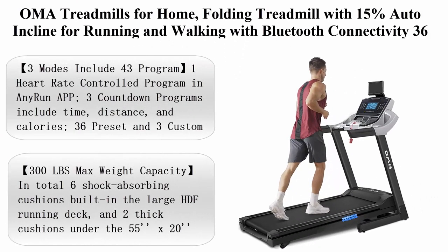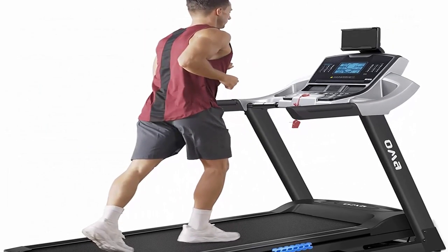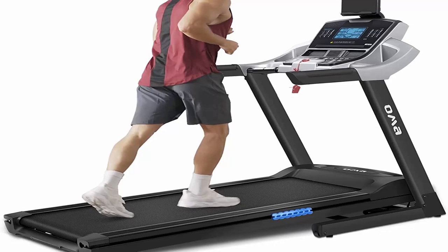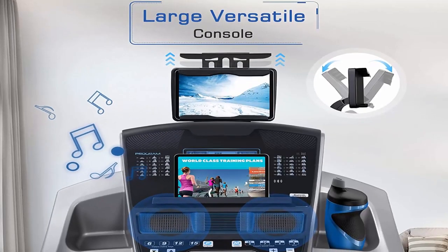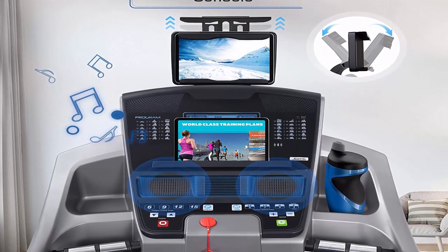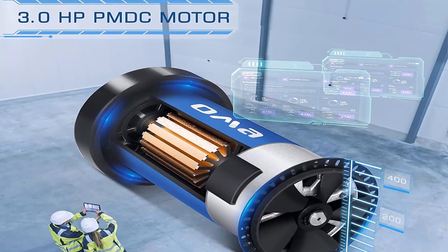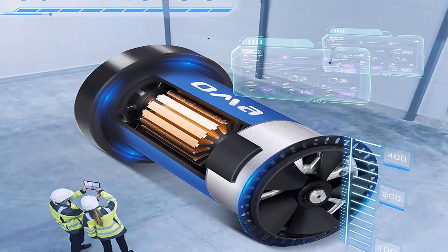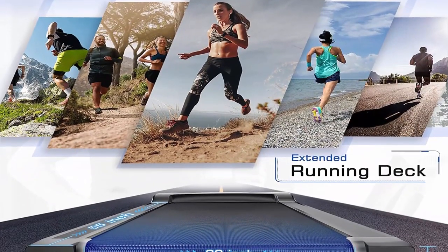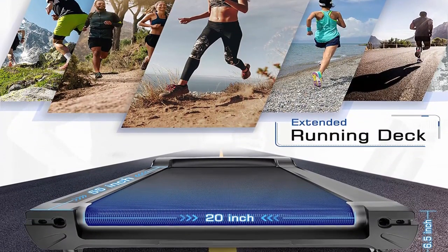Top 5: OMA Treadmills for Home — a folding treadmill with 15% auto incline for running and walking, Bluetooth connectivity, and 36 preset programs. Easy assembly requires only two people in three steps, with 24/7 customer service. Built with six shock-absorbing cushions and a large HDF running deck, it supports a maximum weight capacity of 300 pounds.